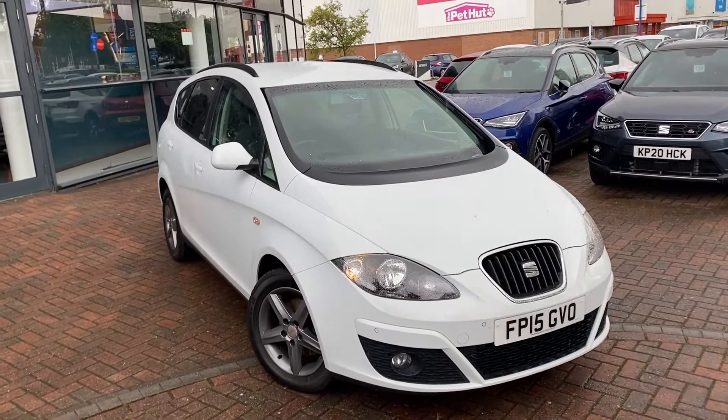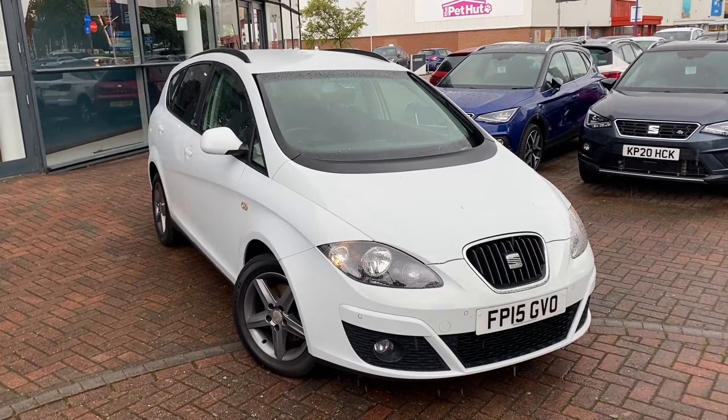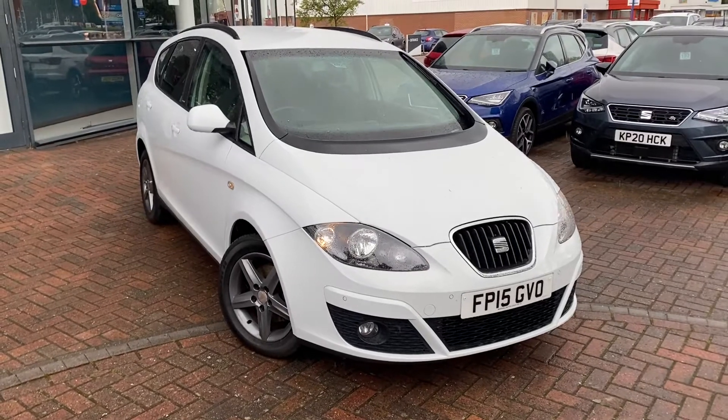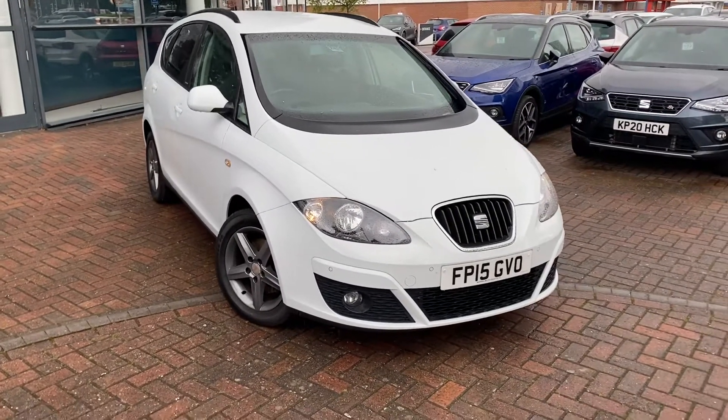Hello, my name is Tom from Marshall Say It in Leicester. I'm bringing to your attention one of our fantastic Say It Altea's on-site, on sale today. It's not a very nice day here in Leicester but it's not going to stop me bringing this vehicle to your attention.